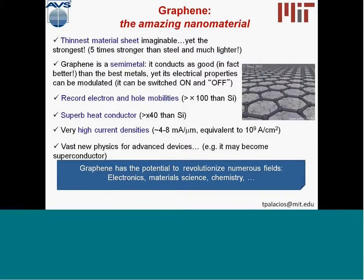All this excitement is happening because of the really outstanding properties of graphene. It's the thinnest material you can think of — just one atom thick — but also the strongest: five times stronger than steel and much lighter. Graphene is also a semi-metal, meaning it conducts current as well as the best metals, actually even better under some circumstances. We can modulate the carrier density by changing the gate voltage, so it can be modulated like a transistor. The electrons and holes have extremely high mobilities, typically hundred times higher than silicon. Graphene is also the best heat conductor we know of in-plane, and one of the worst conductors out-of-plane.